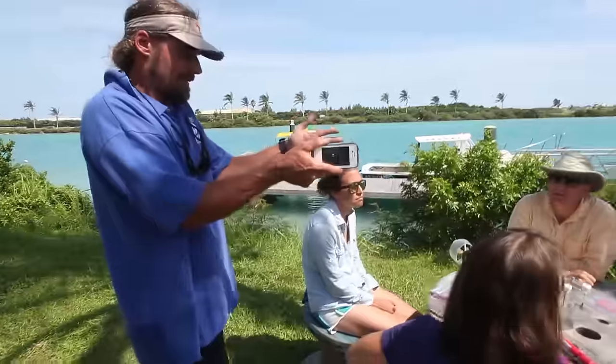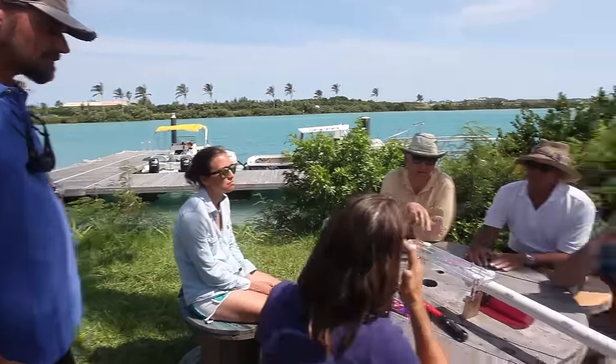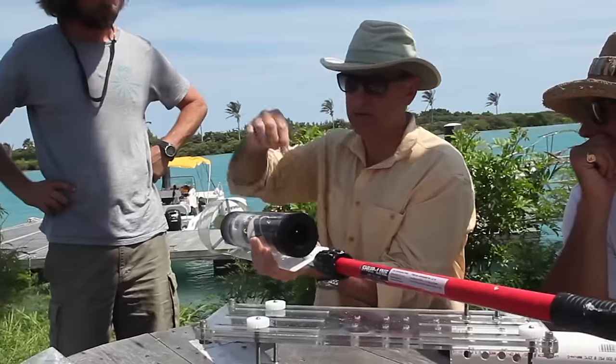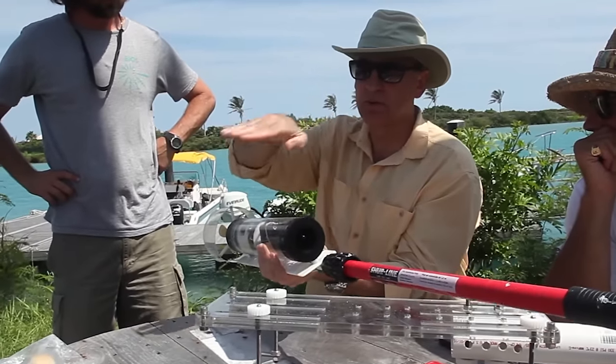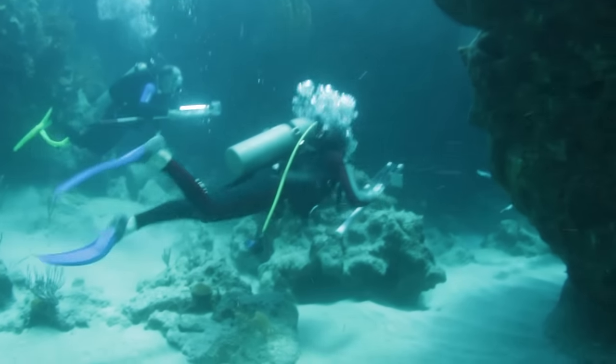Robots in service of the environment, a division of iRobot, is teaming up with local Bermuda marine biologists to develop and test robots that could eradicate the lionfish threat. Bermuda could become the testing ground for the cutting-edge research behind these lionfish-slaying robots and provide a breakthrough in controlling the lionfish invasion.